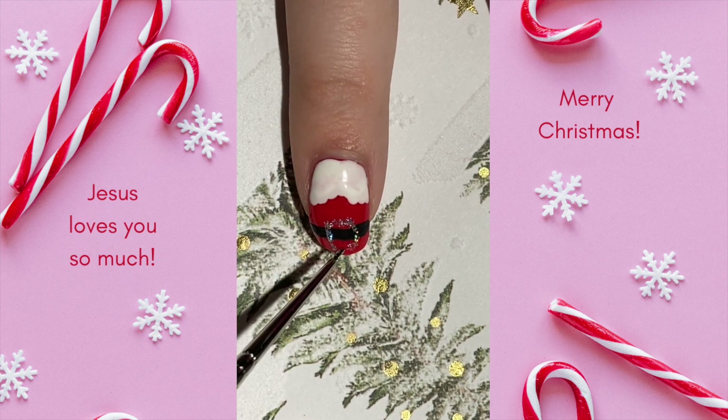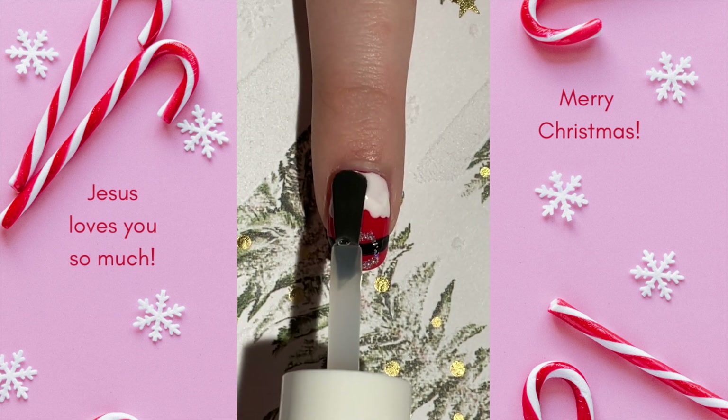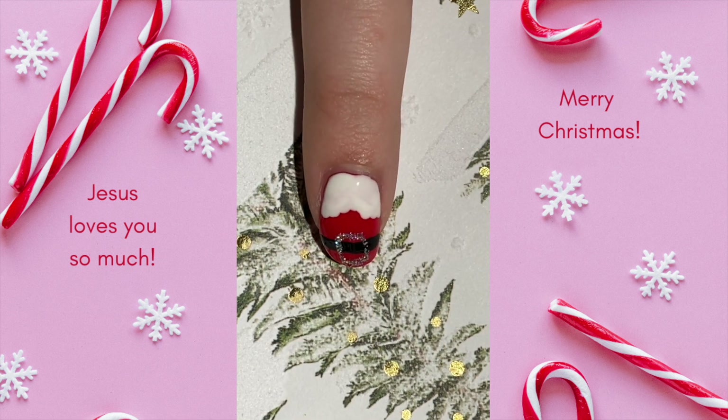Do you have a favorite Rankin and Bass special? I think they're so heartwarming. Let me know in the comments below. I hope you're having an absolutely beautiful day and I hope you enjoyed this video. God bless you and I'll see you tomorrow with our Day 14 design.